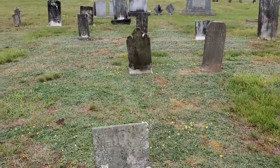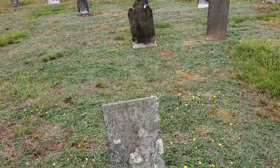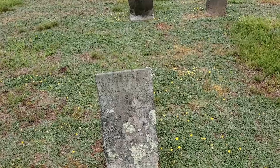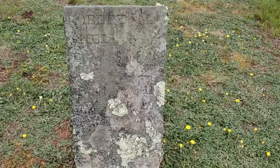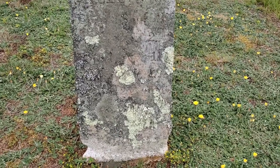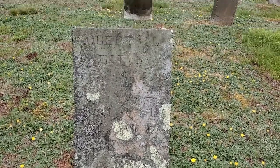I know her husband Robert is buried out here too and I came across that stone. It's barely legible but it says Robert. I don't know if it's my Robert or another Robert, and I don't want to take a cleaning agent to it unless I know for sure it's mine.